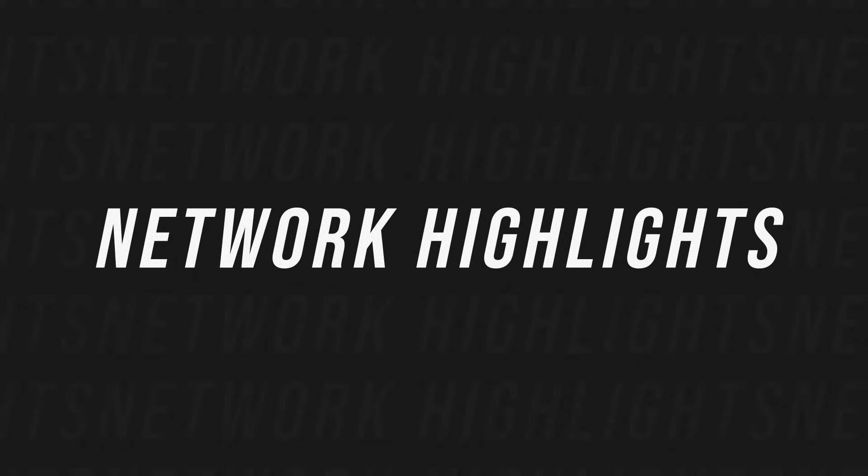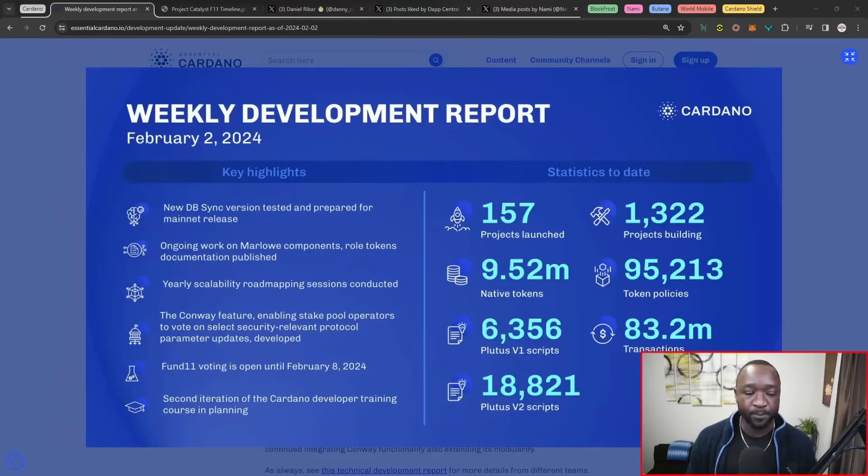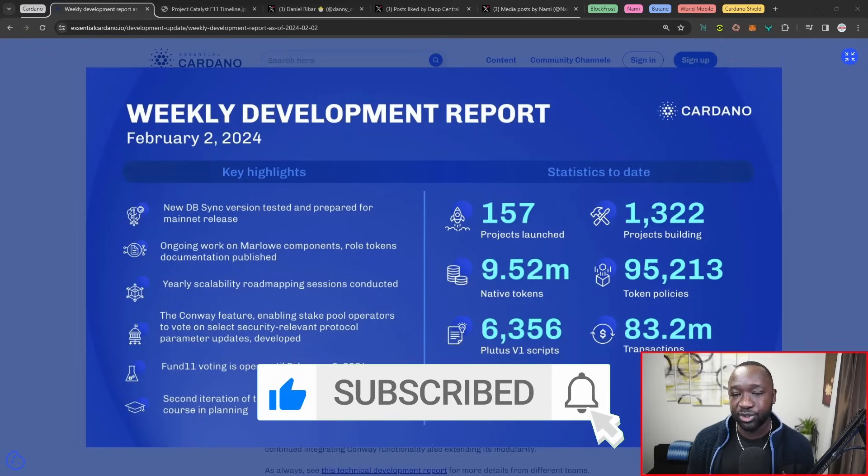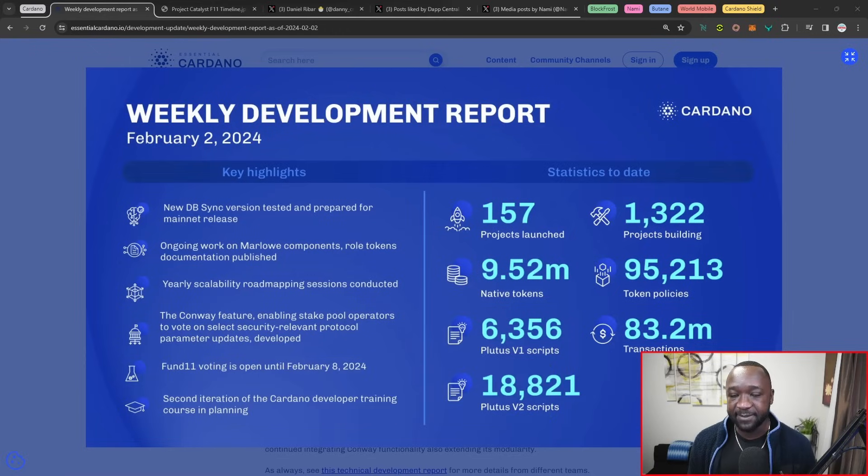Jumping into the first section for today's Cardano scoop, I want to talk about the weekly Cardano development report. As it stands, we have 157 projects launched with over 1,300 builders. We continue to see a nice and steady increase with V2 and V1 Plutus scripts. Thanks to Axo and the structuring of their protocol, we're also expecting their mainnet launch to occur in the next three days. In addition, their second round of the LSE has just completed.